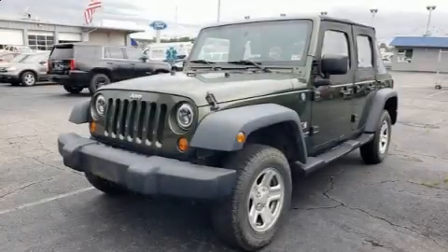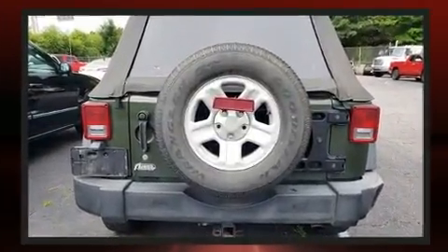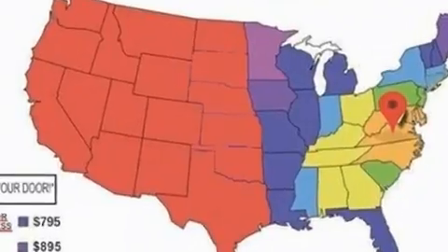The 2007 Jeep Wrangler. Under the hood you'll find a six-cylinder engine with more than 200 horsepower, providing a smooth and predictable driving experience. Four-wheel drive allows you to go places you've only imagined.